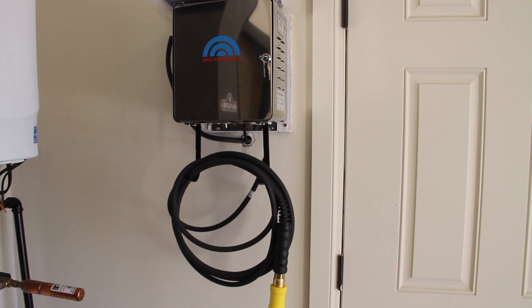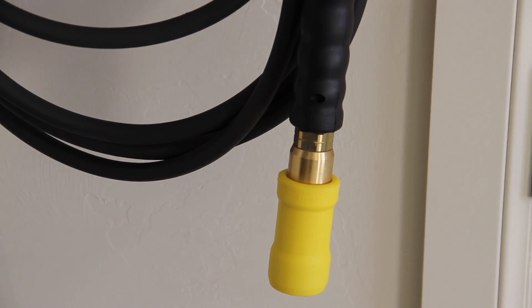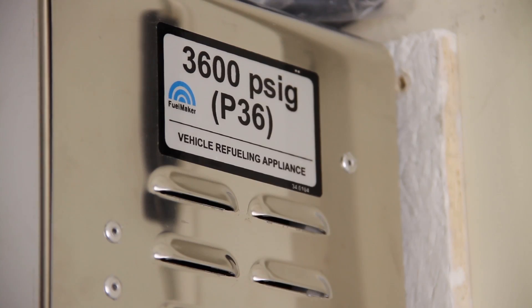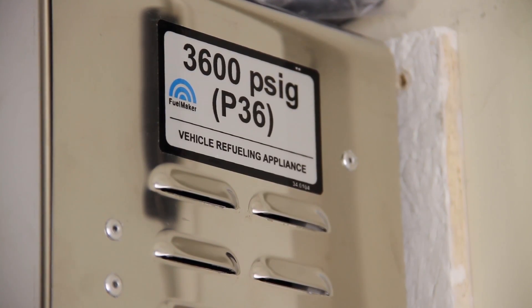CNG is fast becoming the alternative fuel. This house is equipped with its very own home fueling station that functions just like every other appliance in the house. Pull in, fill up, and be ready to go.